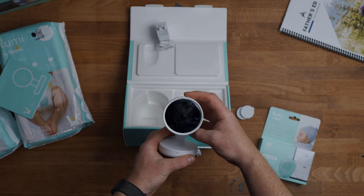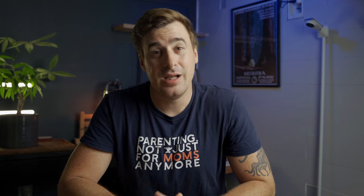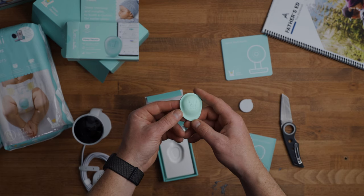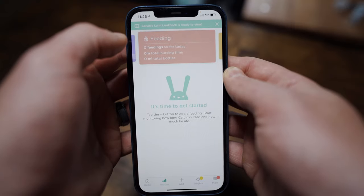I wanted to mention one more Wi-Fi monitor, and that is the Lumi by Pampers. It has almost none of the features found in other Wi-Fi baby monitors, but what it lacks in traditional features it makes up in spades with its data tracking. The Lumi's most notable feature is the wet diaper sensor that attaches to the front of your baby's diaper — as soon as it detects wetness, it will send an alert to your phone, but that's basically where the automated alerts stop. Basically, the Lumi is a glorified tracking app with a 1080p camera.